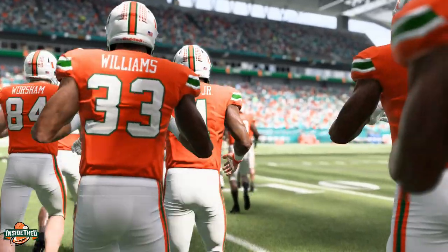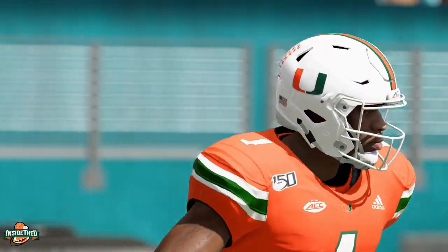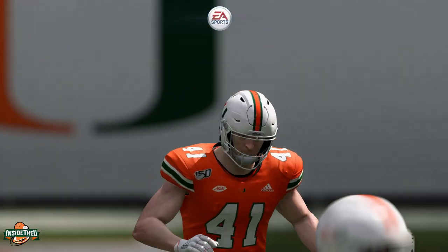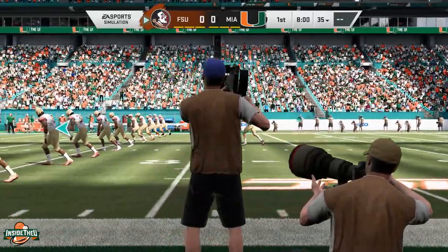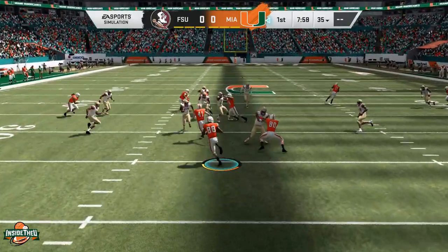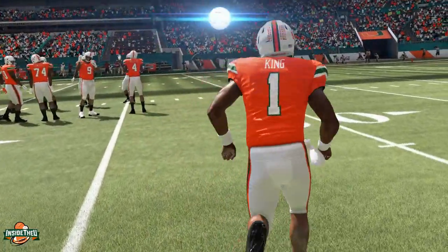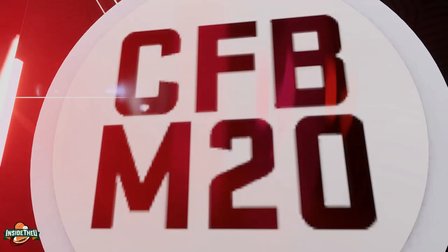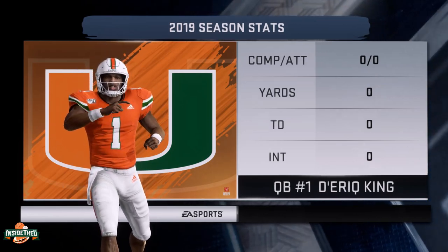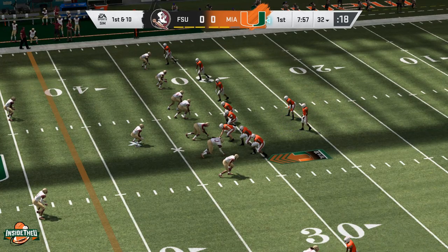You can see three new guys right there: Chance Williams number 33, Corey Flagg Jr. linebacker number 11, and Marcus Clark number 28, a cornerback freshman — all making their simulation debuts. All three are doing well in preseason camp. Chance is getting sacks, Flagg is making plays at linebacker, and Clark had a nice interception in the scrimmage. There's also number 88 Keyshawn Smith, wide receiver out of San Diego — great speed, can play in the return game, and definitely one to watch. Freshman Xavier Restrepo at wide receiver is also doing well.